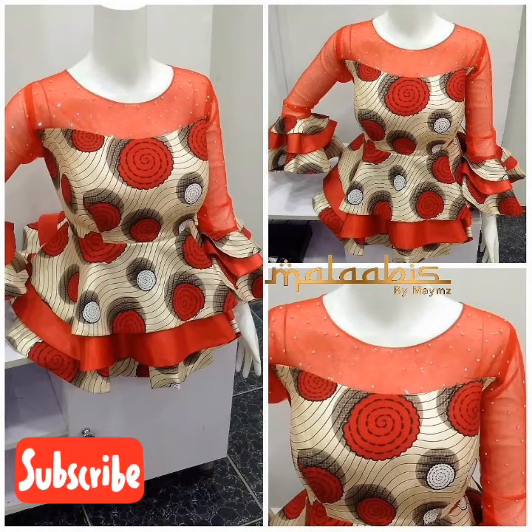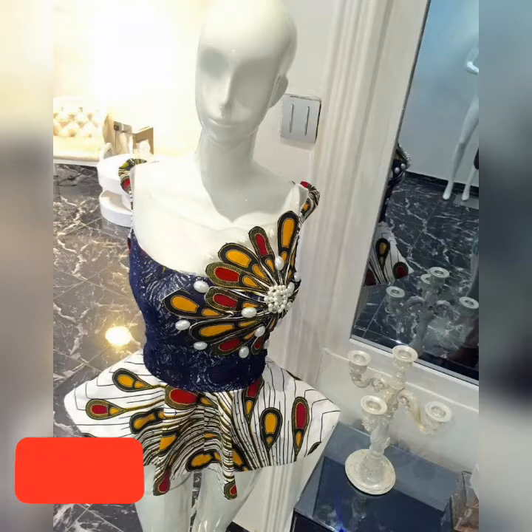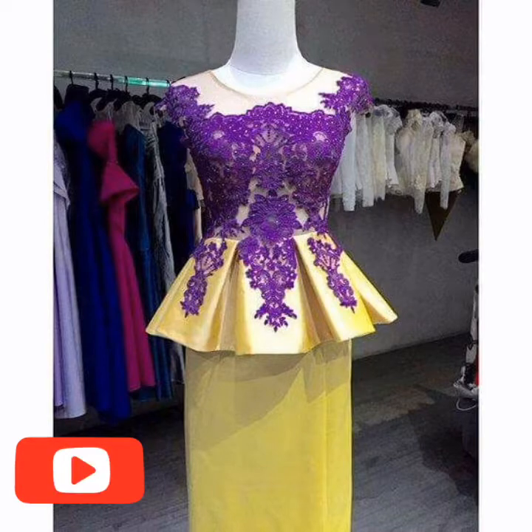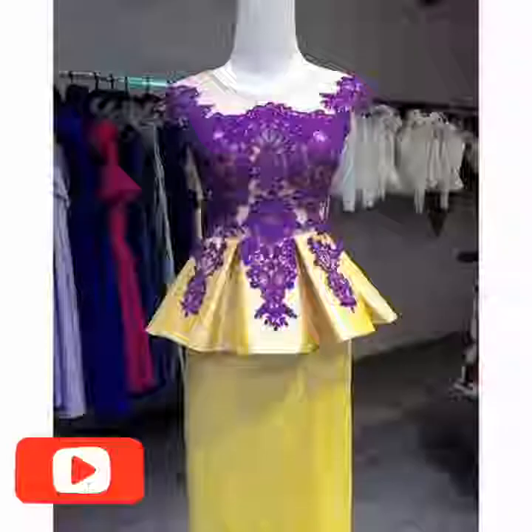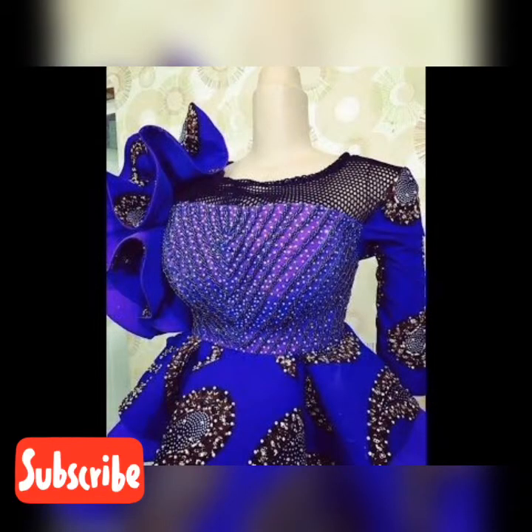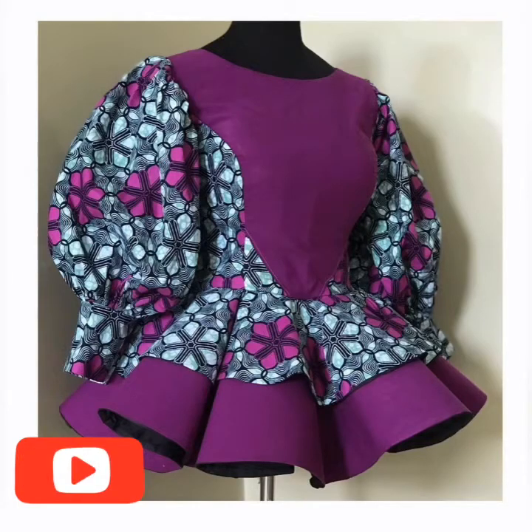Don't skip, because if you skip you might miss the important one for yourself. It is important to watch this video from the beginning to the end so that you choose the right design and the right peplum top for you. Please don't forget to subscribe to this channel and turn on the notification bell if you want to be updated with new videos and new collections.